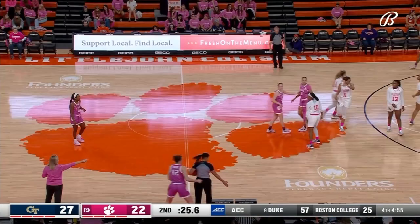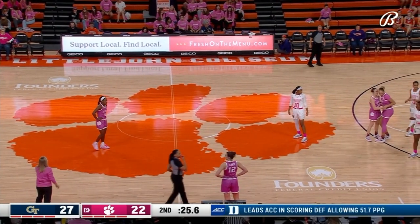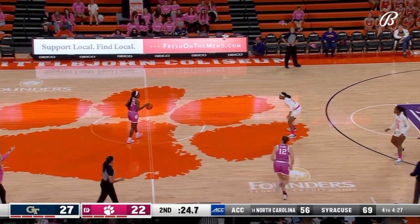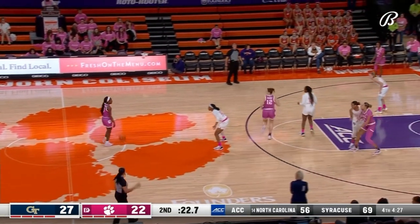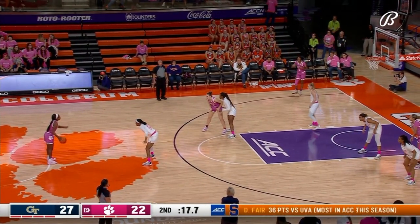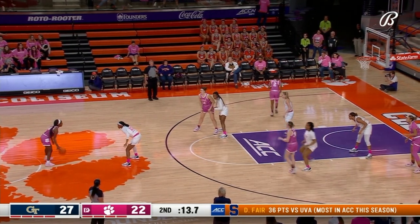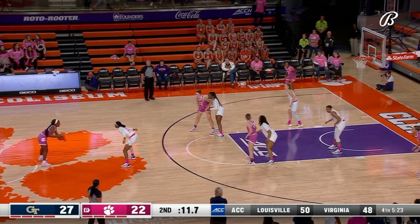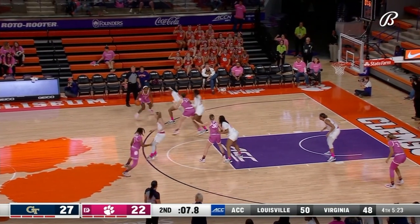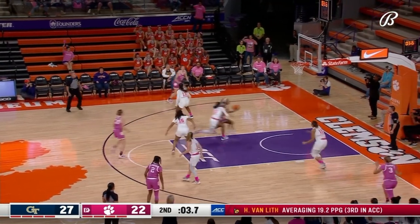Kara Dunn comes out for Georgia Tech as well. This Clemson squad had 18 points, Georgia Tech had 27, but Georgia Tech still sits at 27 while Clemson is now at 22. Clemson has stopped Georgia Tech from scoring and is inching back — close to five minutes without scoring in the close of this quarter for Georgia Tech.